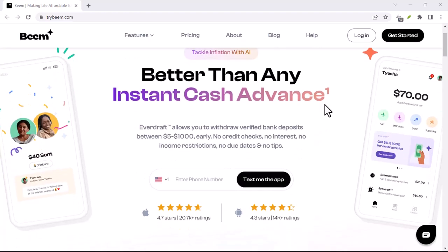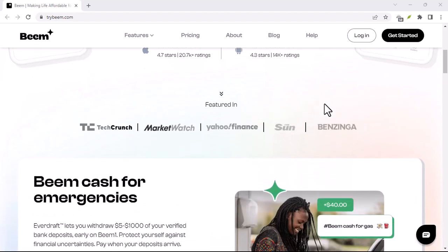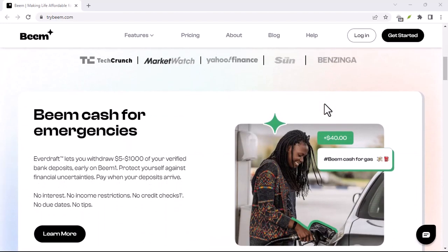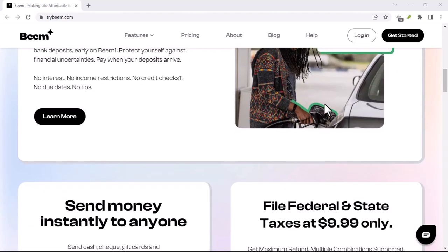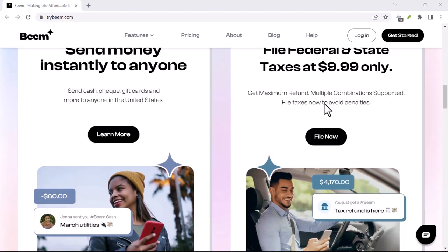Ever feel like you're stuck between a rock and a hard place financially? Maybe an unexpected bill showed up, or your car decided to throw a tantrum at the worst possible moment. We've all been there. Thankfully, apps like Beam are popping up to help bridge the short-term gap.